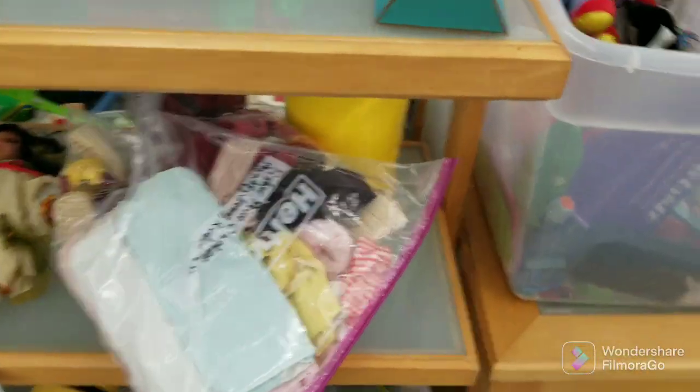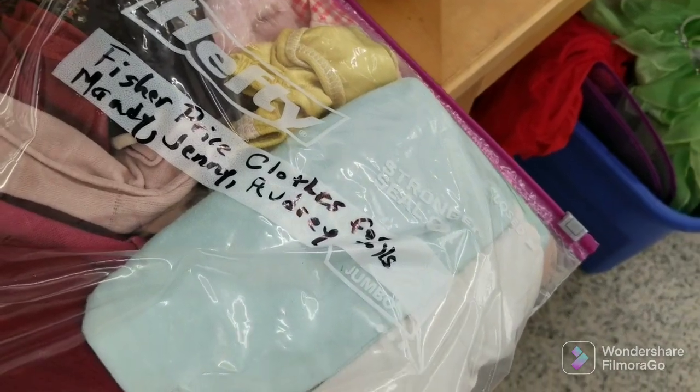Here is thrift store number one for this video. This is Purple Cow in Baton Rouge, Louisiana. I picked up three bags of toys at this store. They were all two bucks each.